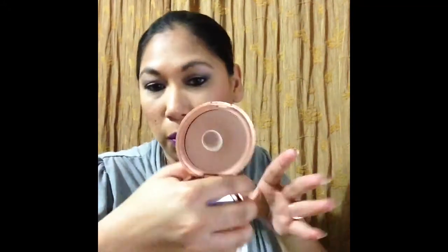Bronzer as usual will be my Stila bronzer. If you want an update on where I'm at in my little project to finish, let me know — I'll do it. This is where I'm at with the bronzer; I need to finish this by the end of the year. I really, really need to.